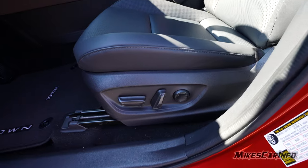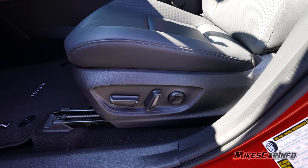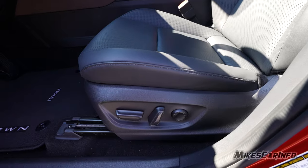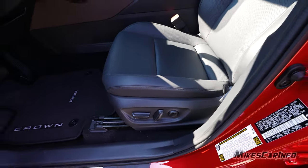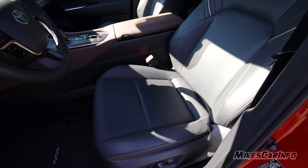The driver's seat one-ups the passenger seat — in addition to the power adjustments for tilt, raise, and all that, it does have two-way lumbar adjustment. Like the passenger seat, these are heated and ventilated seats.